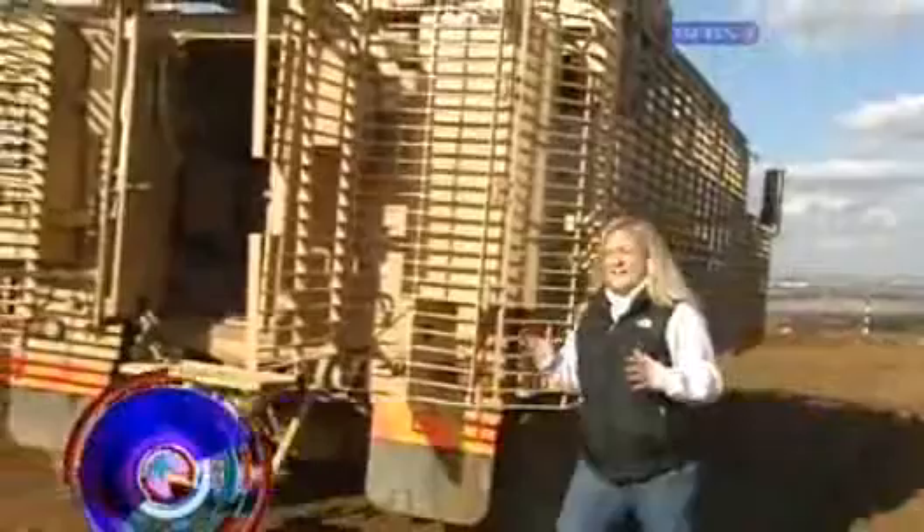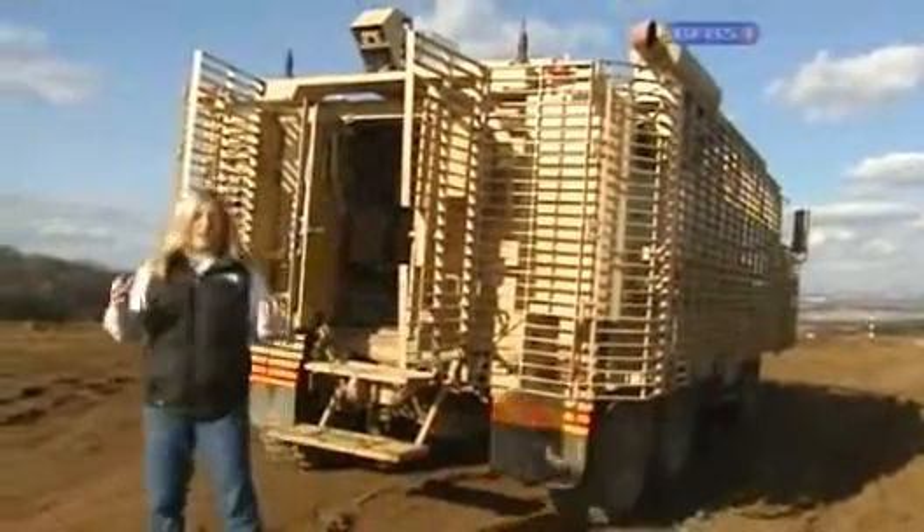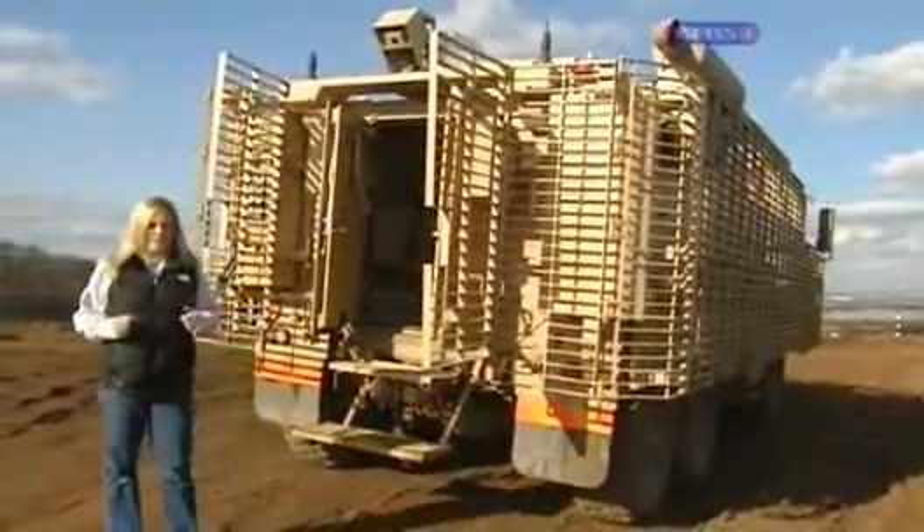All these vehicles, and many like them, come to Millbrook to go through some vigorous tests to find out if they do what the manufacturers say they can do. And what better way to test them than to experience it myself.